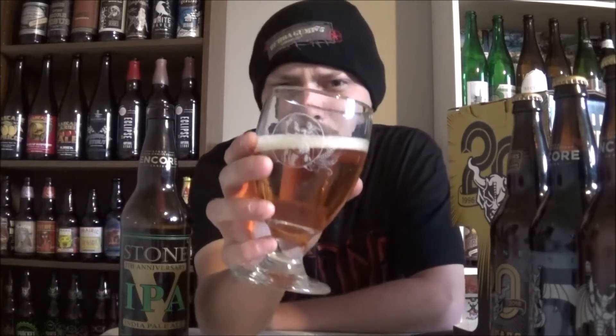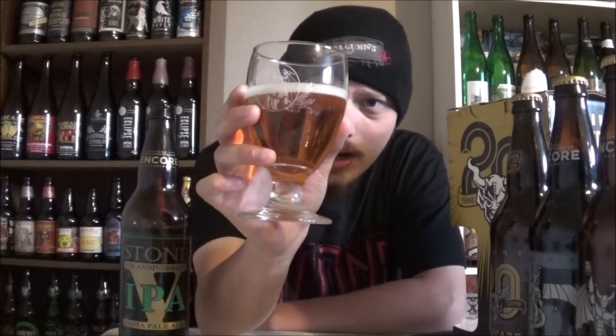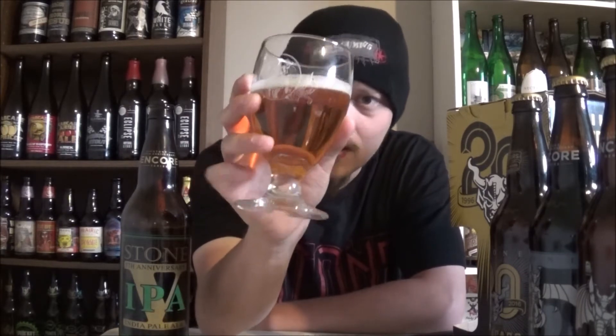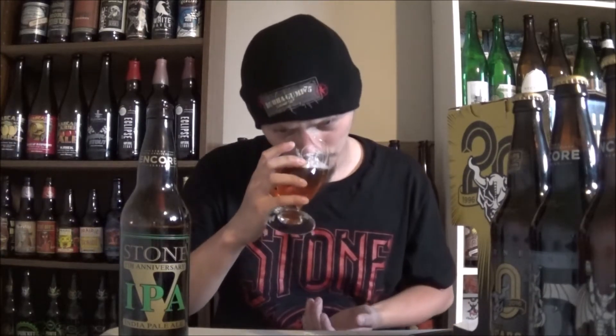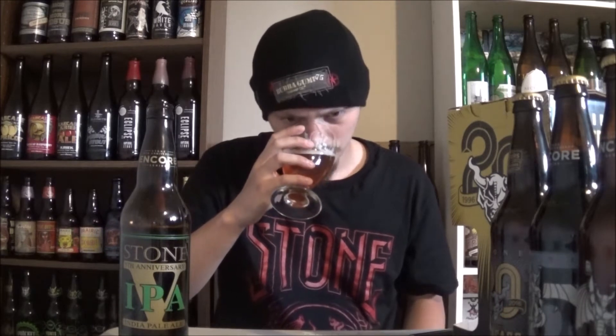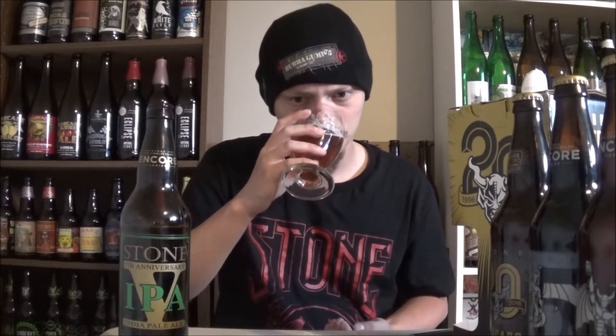It pours a half a finger of a bubbly, soapy, off-white head. Super crystal clear. Nice amount of carbonation going up the body. Pours a golden orange kind of color. Nice looking beer. Getting lots of pine and citrus right away on the aroma. Getting some mango in the background. Definitely a nice maltiness from this one — like a toffee kind of malt in the background. Getting grapefruit, and I want to say like a peach, something like that going on. Nice dankness to it. Smells like a really good IPA.